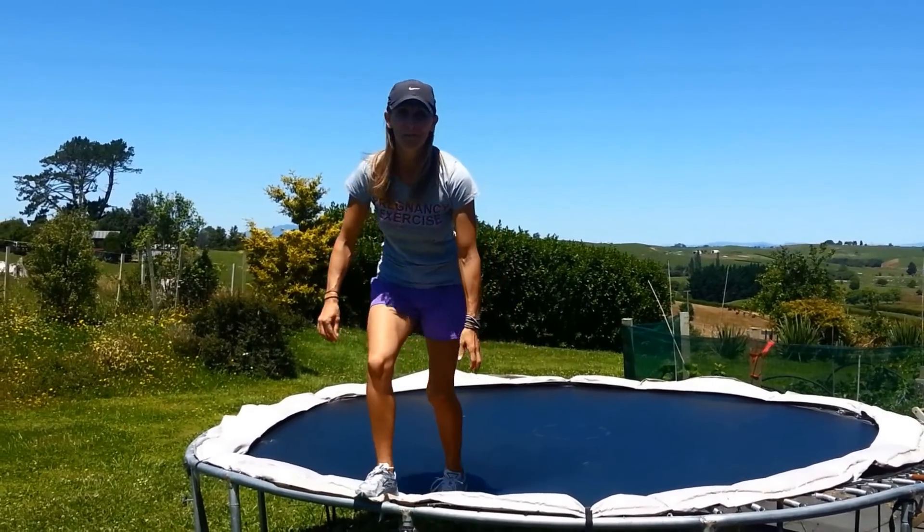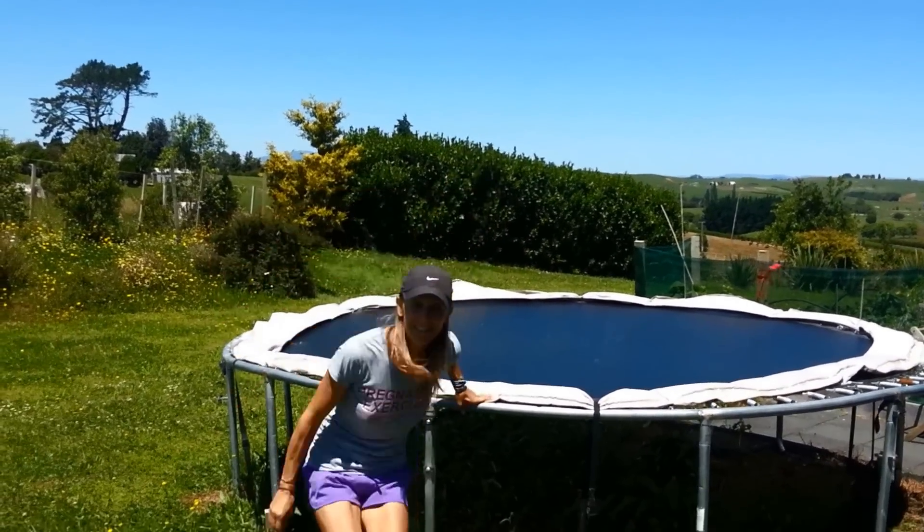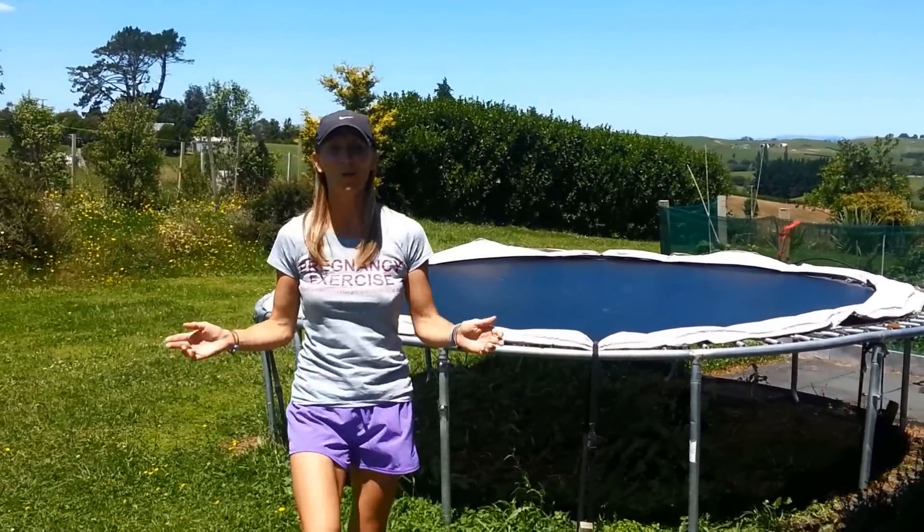Hi, I'm Lorraine from PregnancyExercise.co.nz and TurningBaby.com. This is a three-part video series and we're going to discuss pelvic floor muscle exercise during pregnancy. I've had three babies, I can jump and I can bounce on the trampoline and my pelvic floor muscles are more than strong enough — and I didn't do any squeezes during my second two pregnancies.